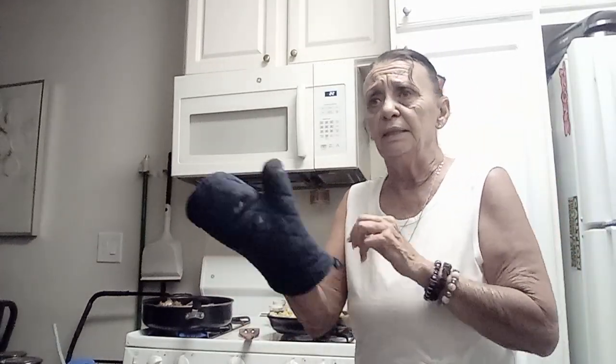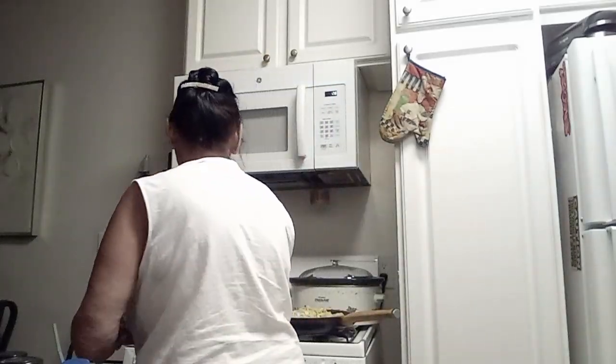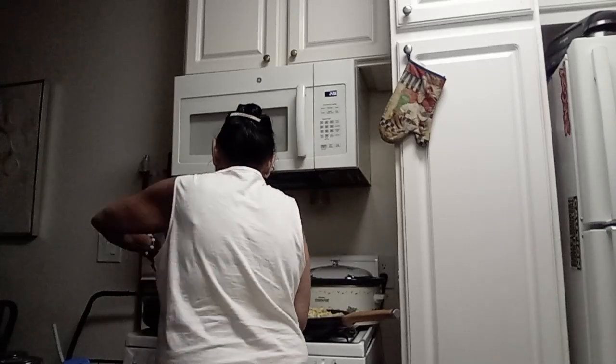For the potatoes, you cut them like french fries, then chop them in little squares. Boil them a little bit, then put them back in the black pan with oil and some water — it softens up. Use the same grease; don't rinse it out, because it makes the flavor. This is cooking and it's ready to go.